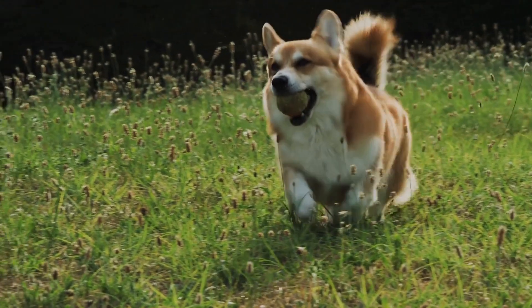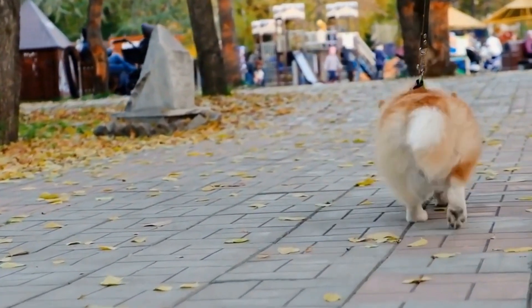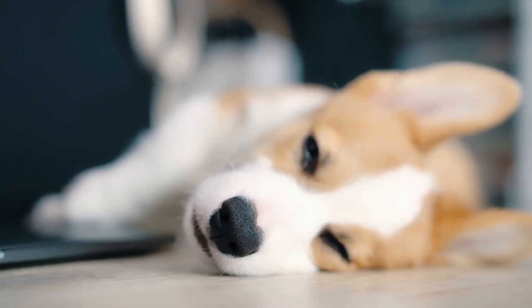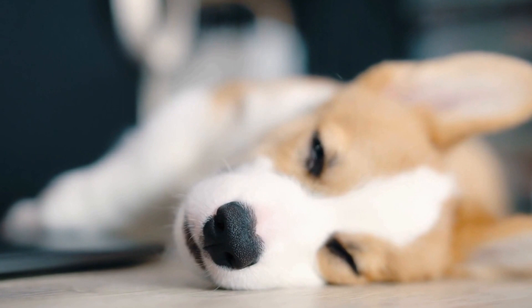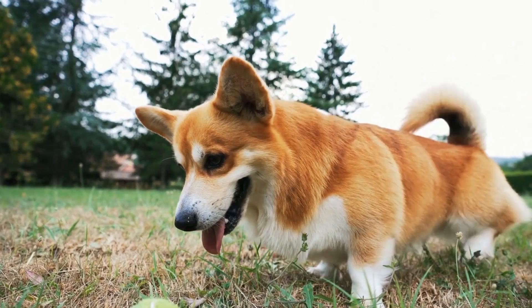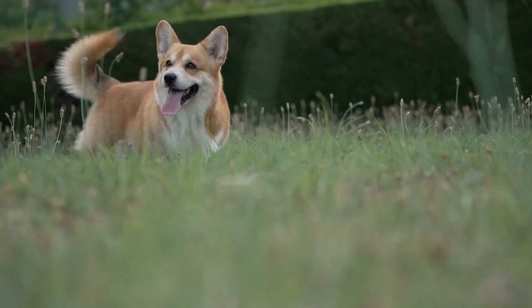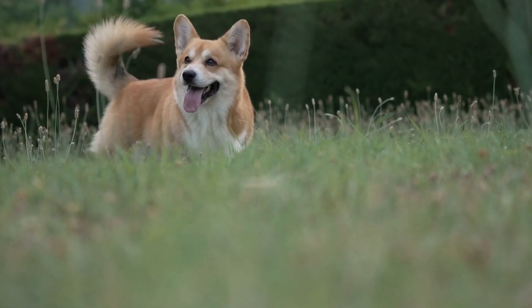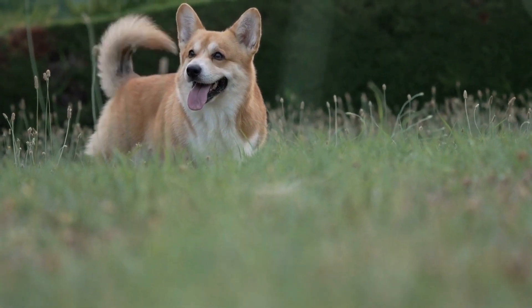Two: Energetic and Active. Red-coated Pembroke Welsh Corgis are bundles of energy. They have an inherent drive to stay active and engaged throughout the day. These Corgis love to participate in various physical activities such as walks, runs, and play sessions. Their short legs don't hinder them from being energetic, as they make up for it with a zestful attitude. Regular exercise is necessary to keep them happy and prevent them from becoming bored, which can lead to destructive behavior.